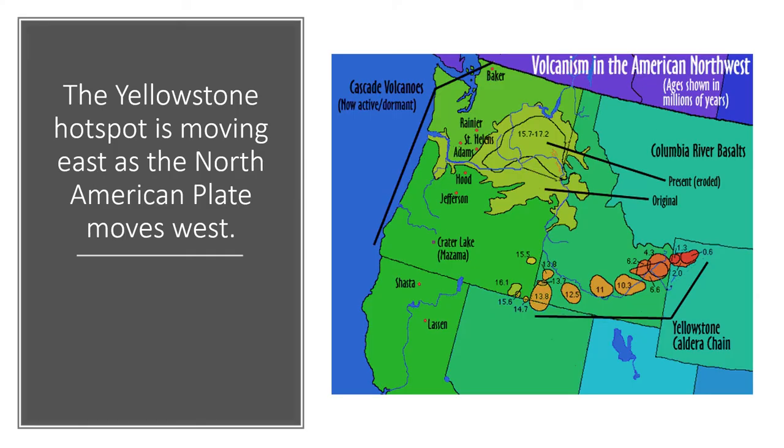This magma plume — this hot spot beneath Yellowstone today — was further west in the past. The plume emanating from the earth's mantle is more or less stationary, but the North American plate is drifting westward. So the location of eruptions of this supervolcano has been migrating eastward as the plate moves west, from millions of years ago to the present location of the Yellowstone plateau.